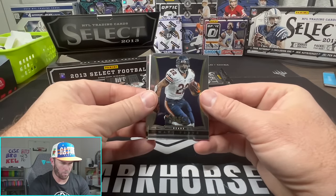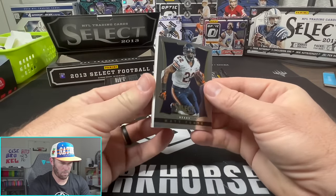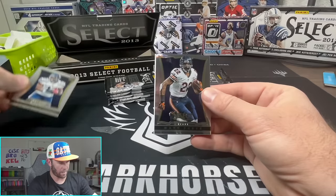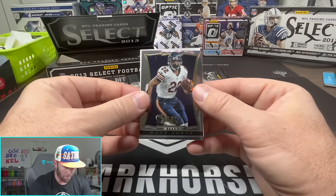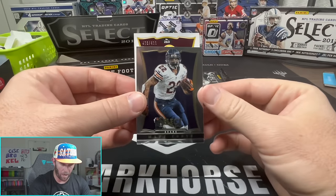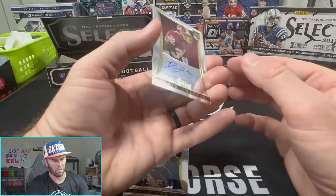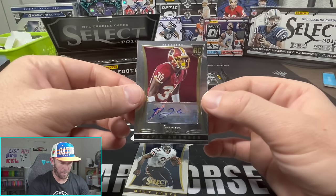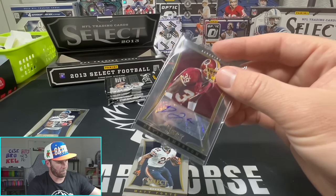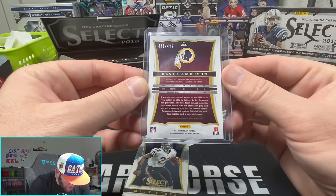I think we're gonna find our first auto here. Jay Cutler, Joe Flacco - there's our first auto! Christian Michael, who actually got some decent playing time for the Seahawks. It's a name I'm familiar with. It's gonna be out of 499, so they do serial number on the cards, they just don't put it on the odds on the box, which is kind of weird. Who do we want from this pack - Sean Taylor, David Amerson... David Amerson, don't know much about this cat but cool looking card.